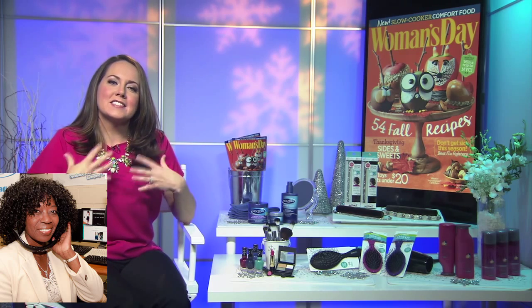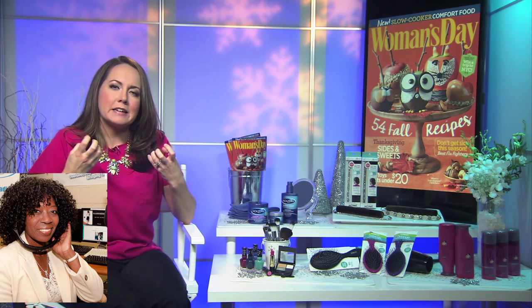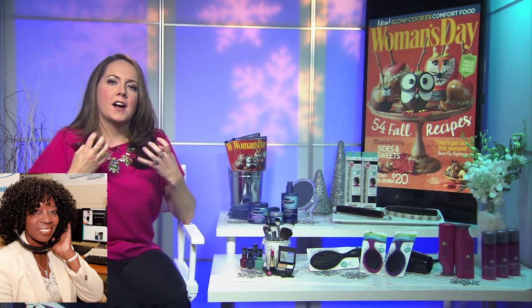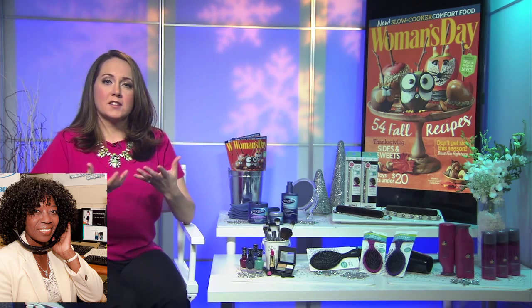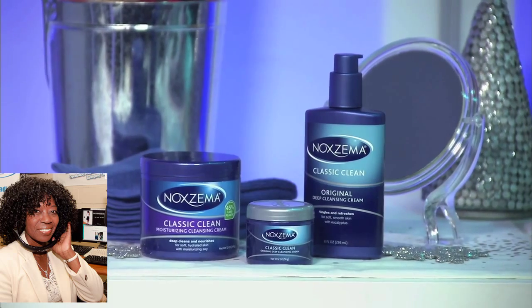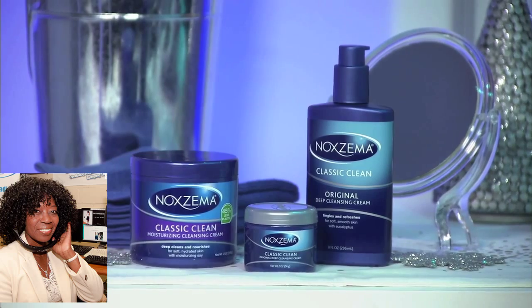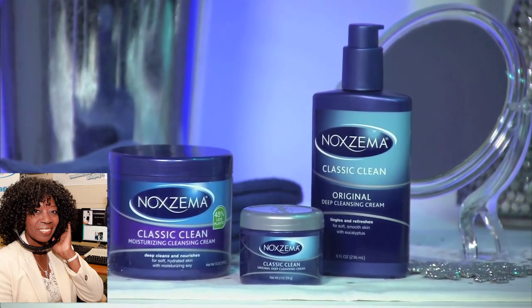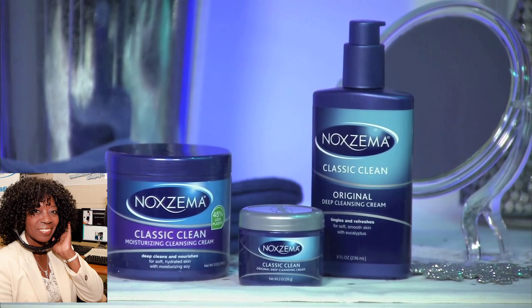Your face — sometimes after you cleanse it gets that tight feeling. It usually means you're not using the right cleansing cream for your face, so you want to switch to something a little more hydrating. Use Noxzema's Deep Original Cleansing Cream. It's got menthol, camphor, and eucalyptus oil that are going to work deep into your pores, so you're going to feel it working, but it's not going to strip away the moisture. It's actually really soothing, and it's a steal at under $4.